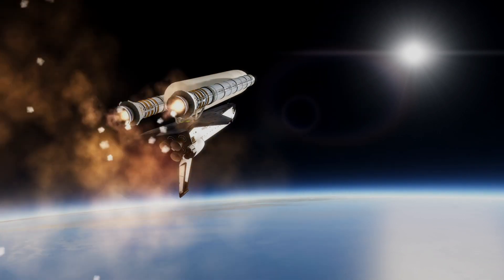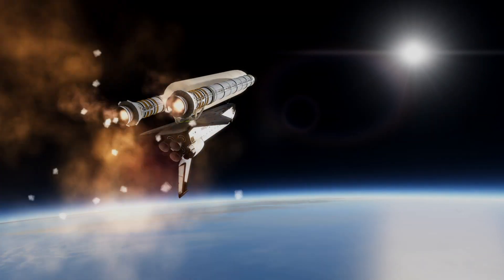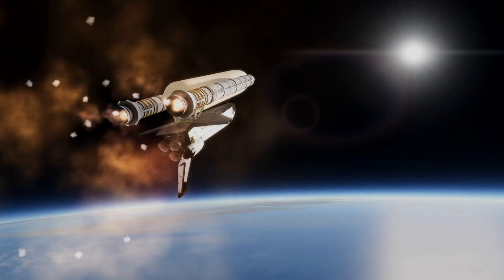Roger, Columbia on a nice ride. You're lofting a little bit, so you'll probably be slightly high at staging. One minute, 45 seconds, coming up. Go, go, go. Columbia, you're in. Negative C.